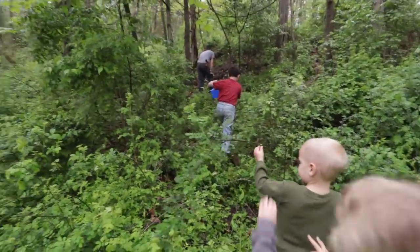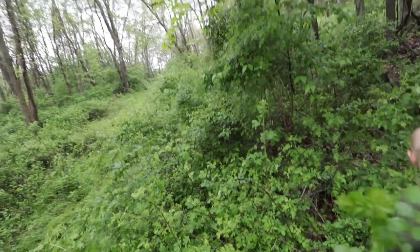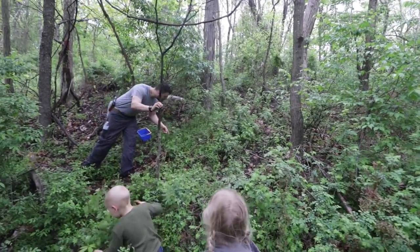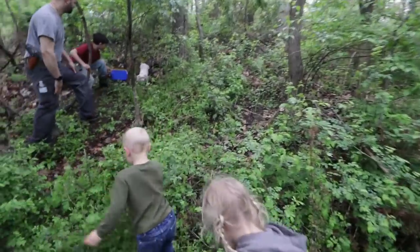Go see where daddy is - he found some. Go, go, go! You got that, kiddo? Good job. I can see that one from here, Nate. That's a good one. Here we go.